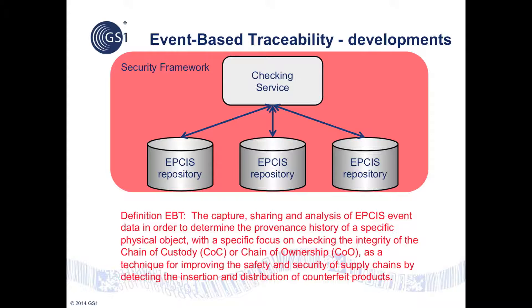The event-based traceability suite includes standard specifications for three components. Checking services automatically collect upstream event data and analyze it for any gaps and inconsistencies. A security framework ensures that event data can be shared securely on a need-to-know basis, typically within the supply chain path, so that it does not leak into the hands of competitors and is not misused or analyzed for other purposes. Choreography models explain how to use EPCIS repositories in combination with checking services.